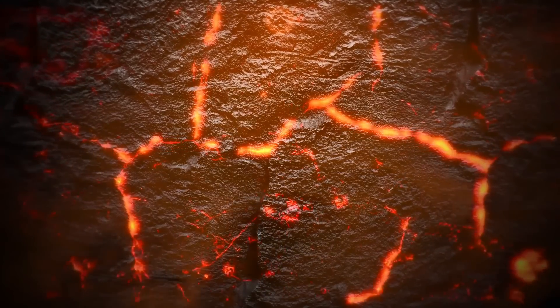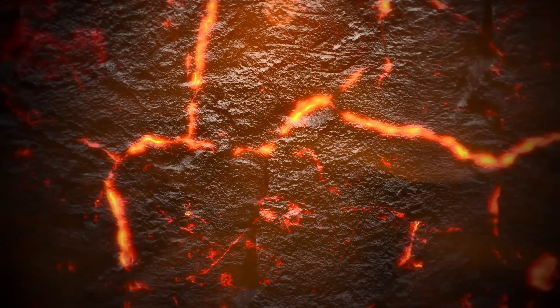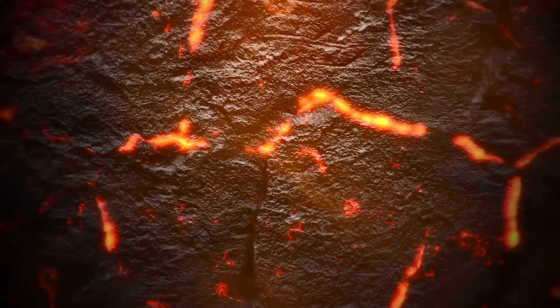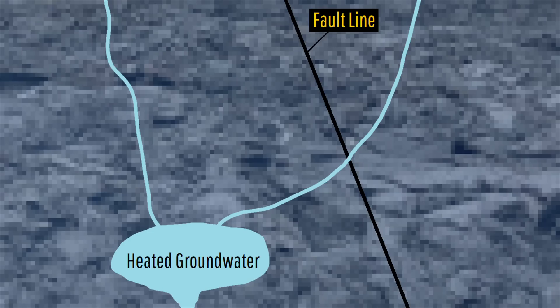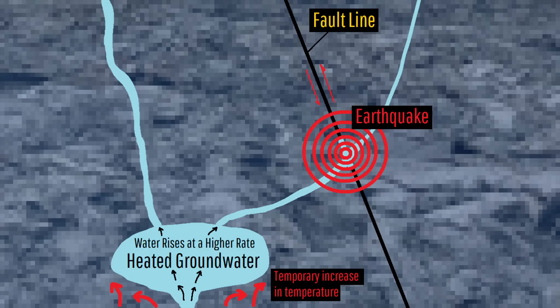Although magma is solidifying about 8.5 kilometers or 5.3 miles beneath Lassen Peak, it is still hot enough to transfer heat into groundwater following rain and snowfall events. This heated water then rises along with some volcanic gases into weak spots in the crust, lubricating pre-existing fault lines, which makes them more likely to slip.